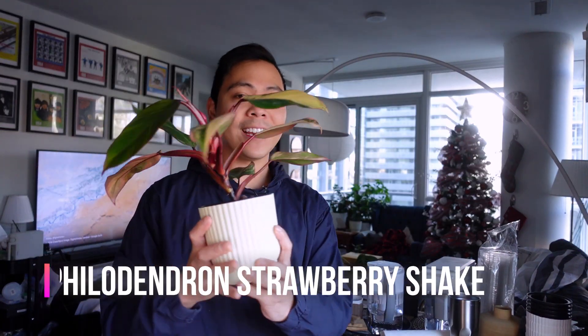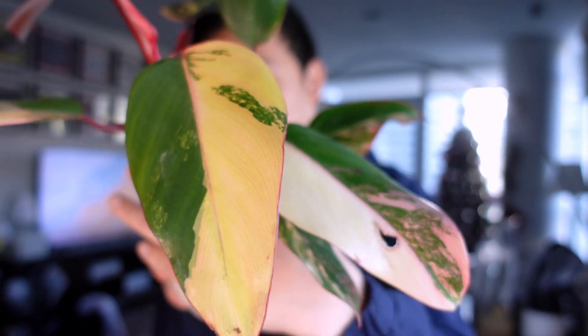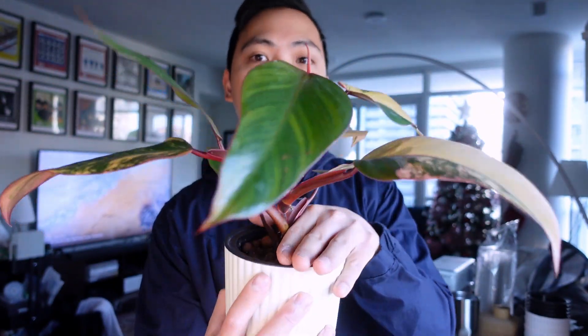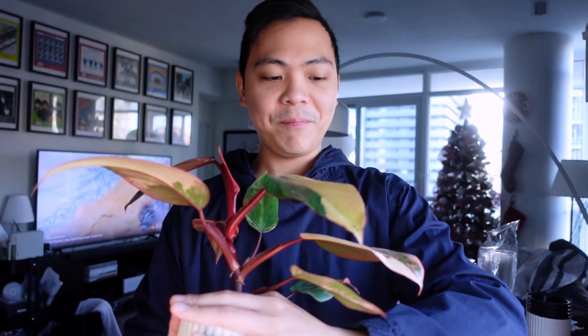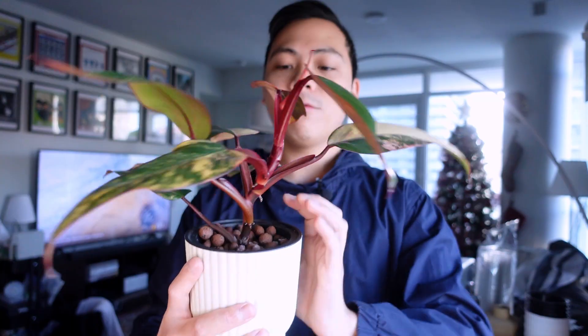The first plant is going to be a philodendron, and this one was actually the hardest category because I do have a bunch of them and they're all like my babies. The first plant is the Philodendron Strawberry Shake. I'll try not to spill any LECA. The variegation on this plant is so cool.